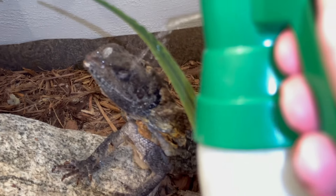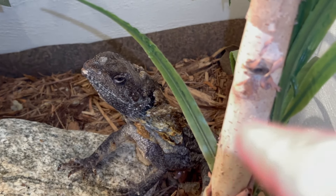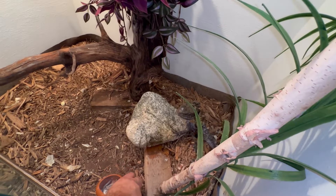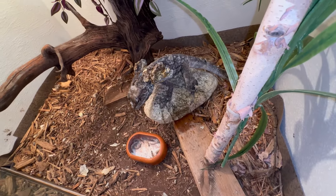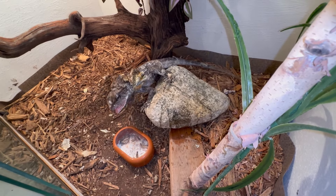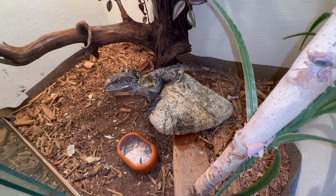My boy Moth doesn't seem to be thirsty but I know he's hungry. He's been doing good — he's finally shedding on his own with no problem. He's still got to get rid of that shed but it's coming right off. Let's give him something to eat — there you go buddy, good job.